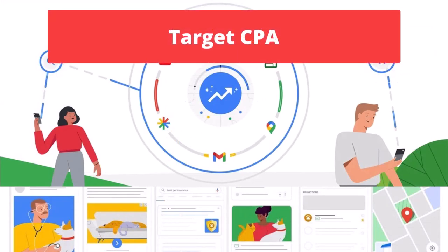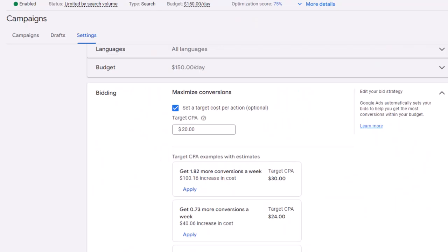Target CPA is one of the smart bidding strategies in Google Ads that is very popular for both brand and non-brand keywords. You set a target cost per acquisition and Google will work to achieve that target for your campaign. Because normally you have a higher quality score than competitors for your brand keywords, Google will be able to achieve a reasonable CPA for your brand campaign. While this strategy might get you fewer impressions compared to Target Impression Share, you won't lose on clicks and conversions — you can expect a similar number of conversions but at a lower cost per click.